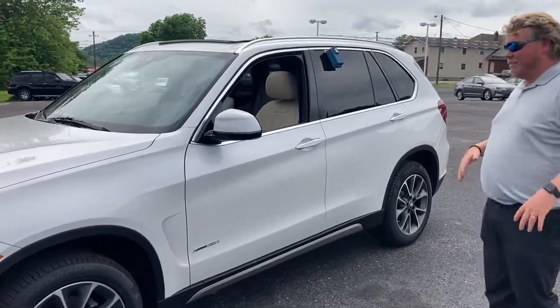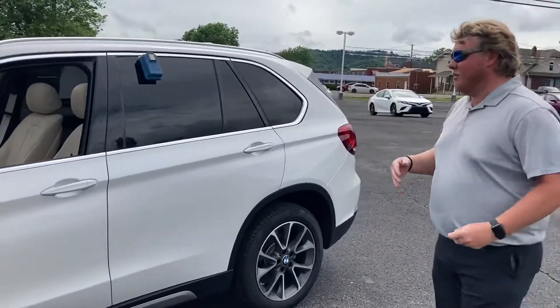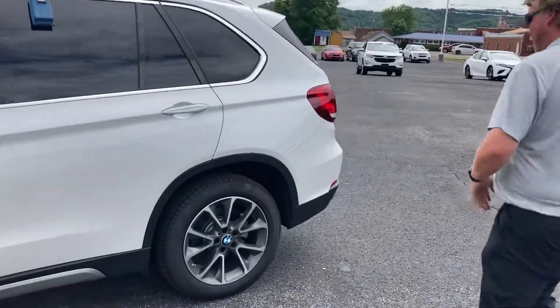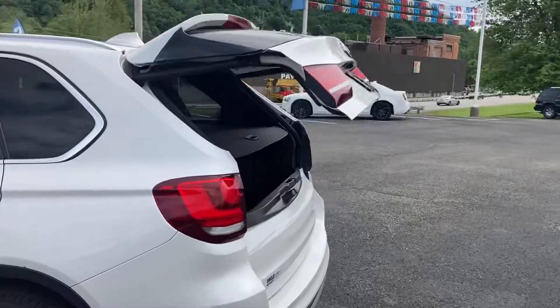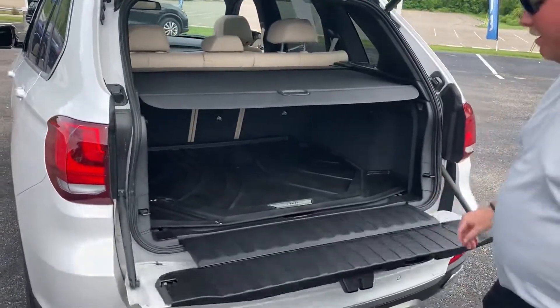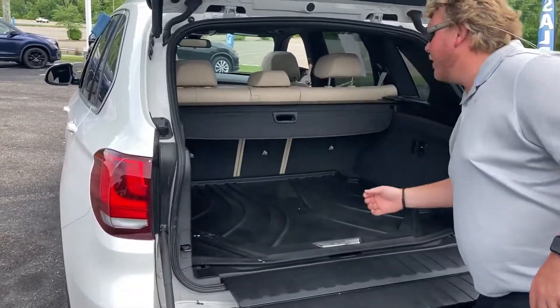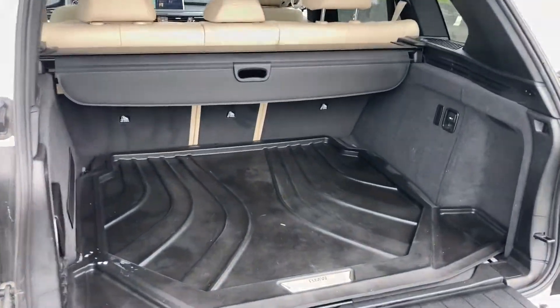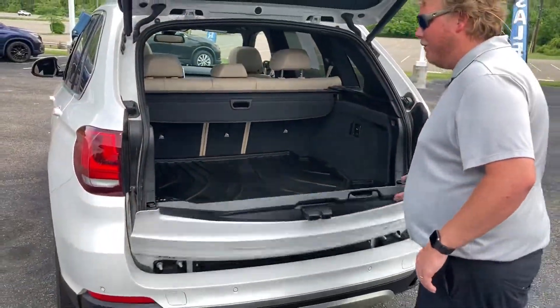You've also got the xDrive 35i — that's kind of a sport package that gets you a lot of nice safety features. You've got keyless entry, blind spot monitors, an automatic back hatch with a tailgate, and also what I like to call a cargo cover to hide your cargo from anybody trying to look into your vehicle. You've also got these all-weather BMW floor mats.